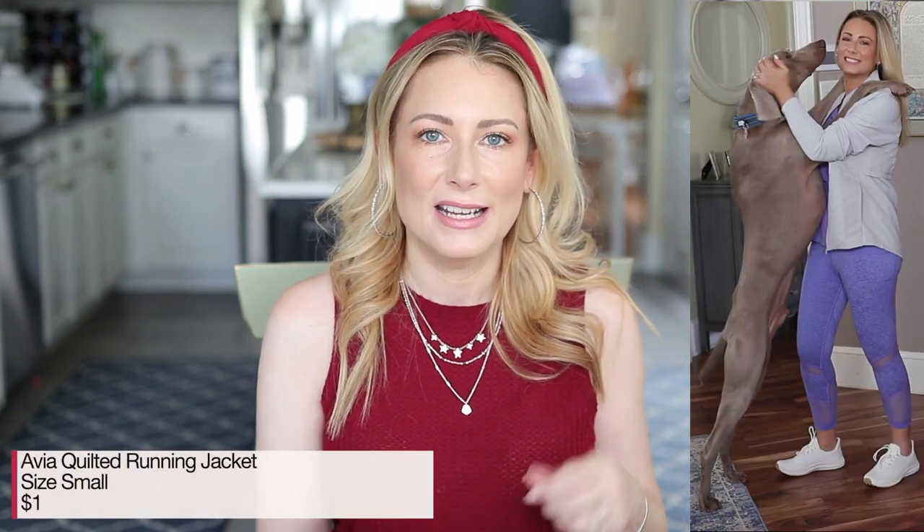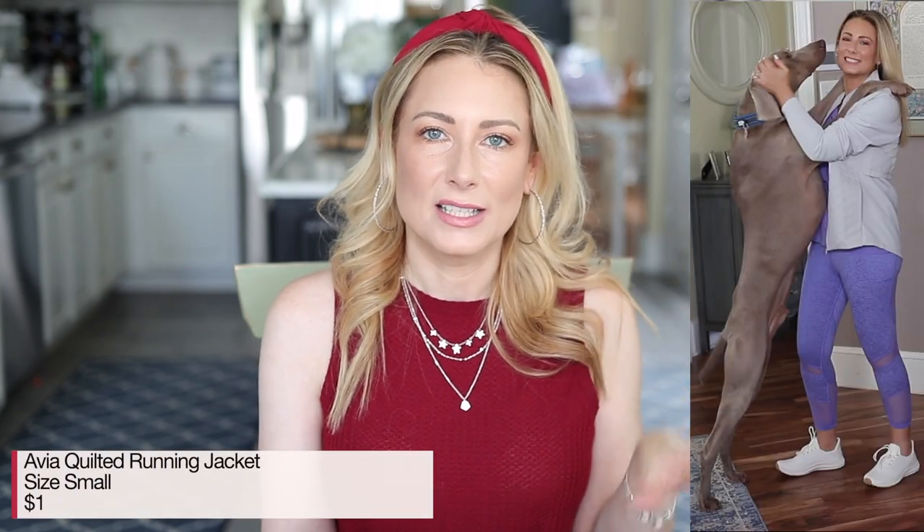The last clothing favorite from July 2020 was the Avia quilted running jacket, which currently comes in silver and black — the neon green is sold out. It's currently showing as $10. Grab it because if you don't need it right now, you're going to need a jacket soon and you cannot beat that price.